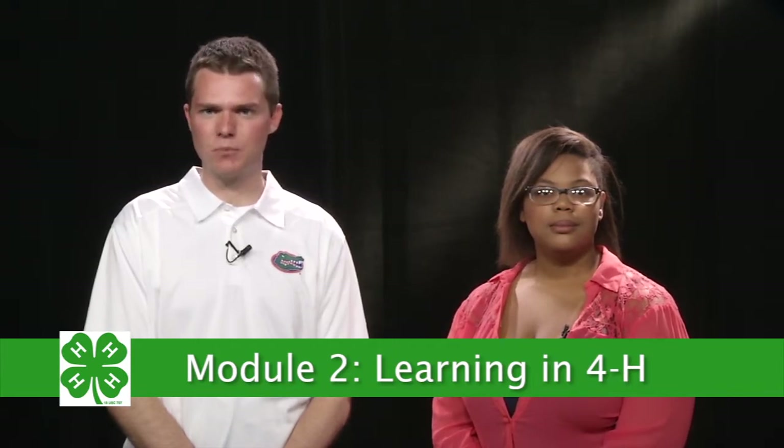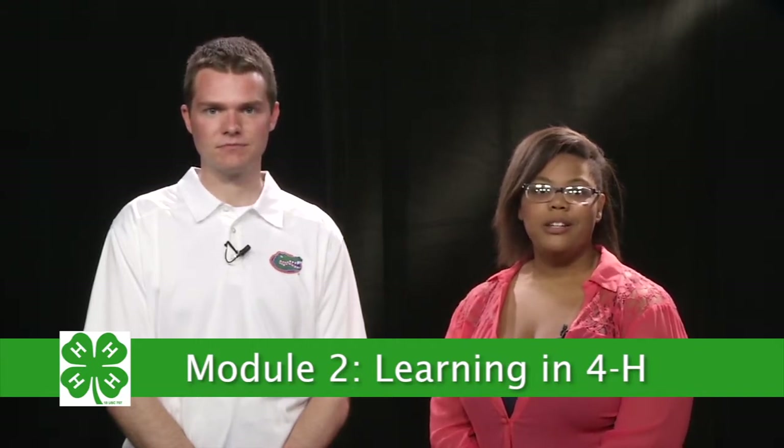Welcome to our second module, Learning in 4-H. As a non-formal education program, the philosophy of how we teach over 30 life skills is important to understand as a volunteer. You don't need to be a teacher. Remember, this is a non-formal program, but you need to facilitate learning.